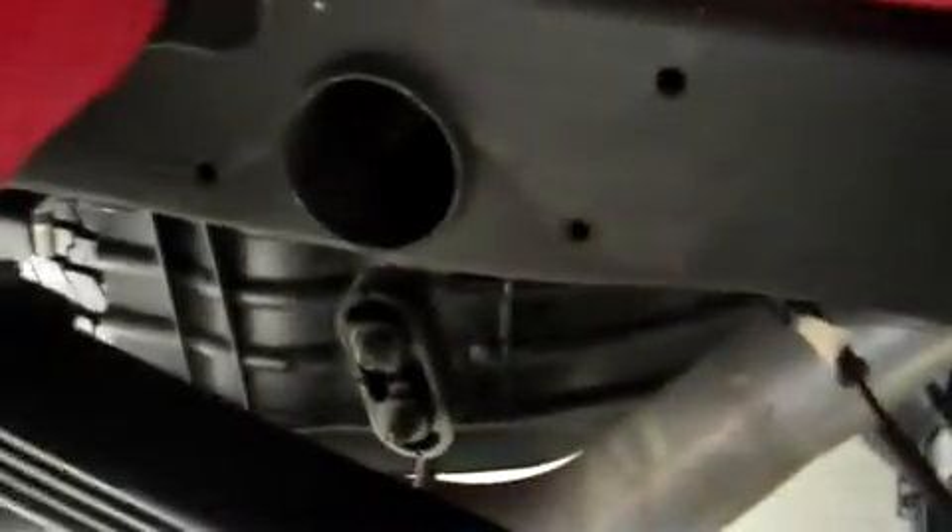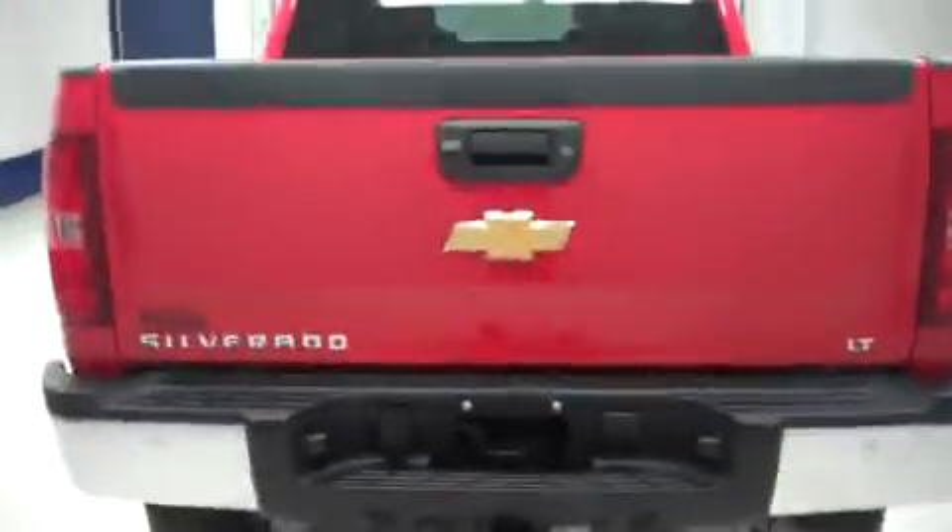Very clean rear wheels and tires in the back. It's a very nice underbody and frame — I see no visible rust. In the back, there's a towing package and a chrome rear bumper.